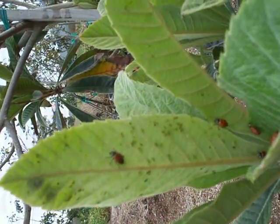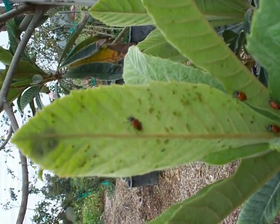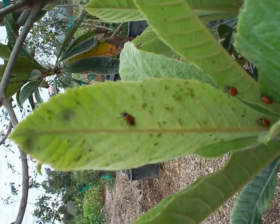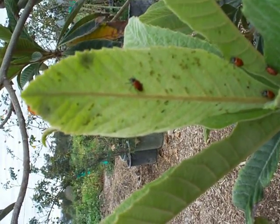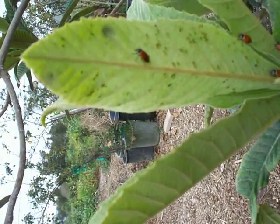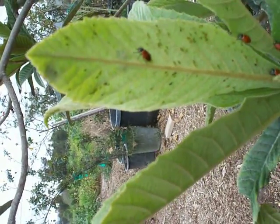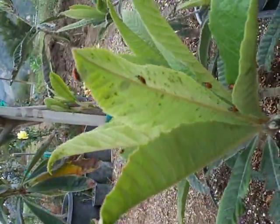Ladybugs have large pincher-like teeth, so to speak — they squeeze the aphids and juice them, then move on. If you see little white insect-like specks on your plant and they don't move at all when you touch the plant, those are just the leftovers of a juiced aphid, so to speak.